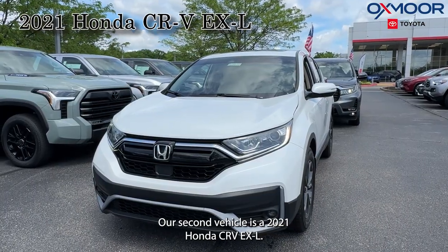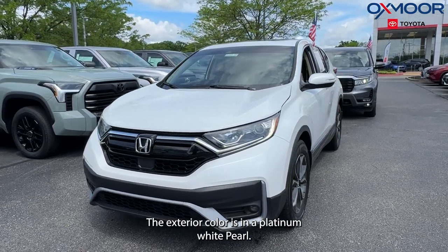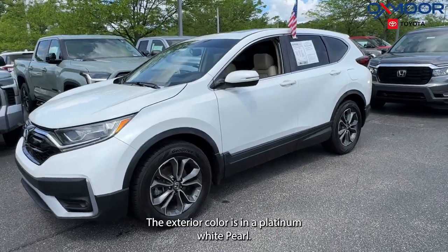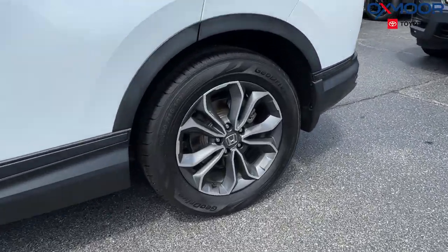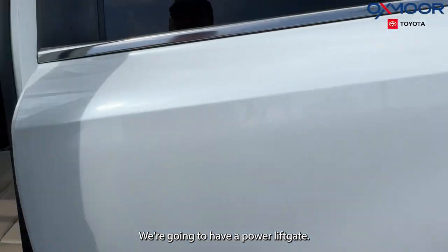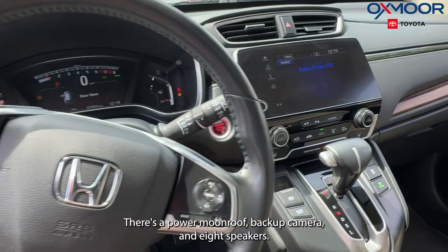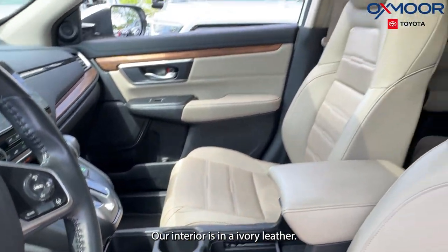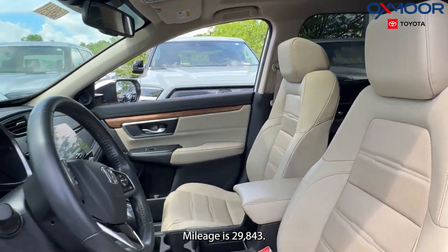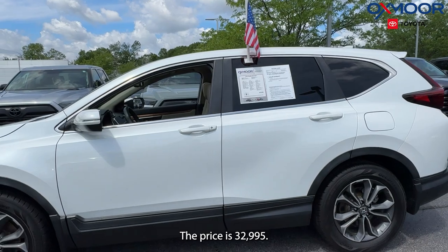Our second vehicle is a 2021 Honda CR-V EX-L. The exterior color is in a platinum white pearl. There are 18-inch alloy wheels, a power lift gate, a power moonroof, a backup camera, and eight speakers. The interior is in an ivory leather. Mileage is 29,843 and the price is $32,995.